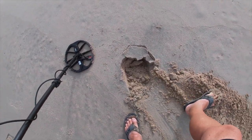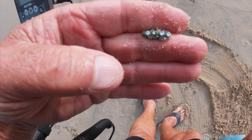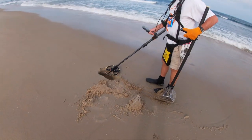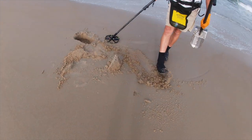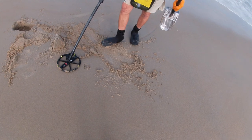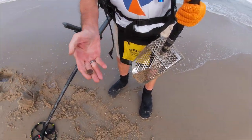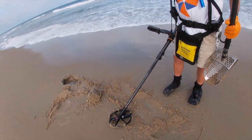I dug a penny and this target right here was a 5. It's a bling — iceberg bling. Copper penny. I got a penny and a piece of bling.